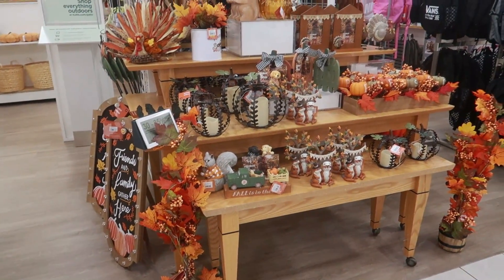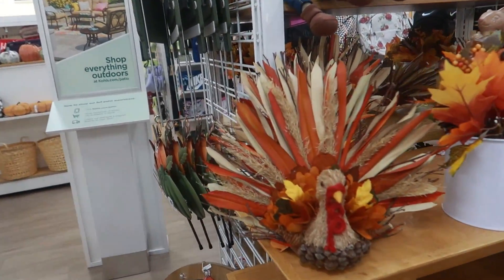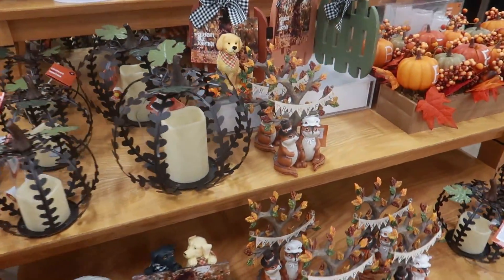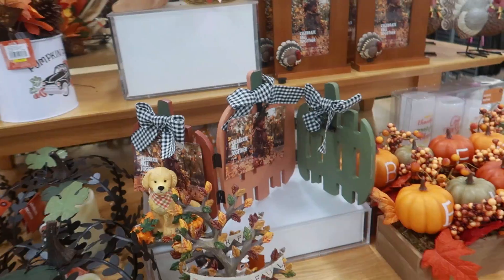They still have some of their cute fall stuff out. Look at that turkey — that is so cute! Oh, I like them. And this one that says 'Thankful' would be cute — you can put your pictures on there in the three different areas.